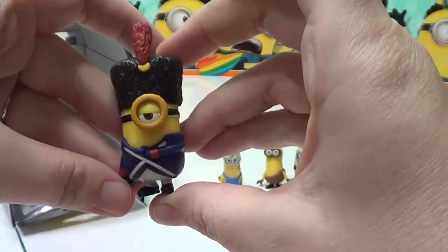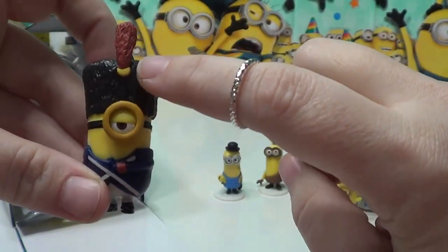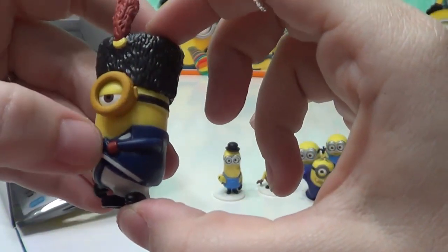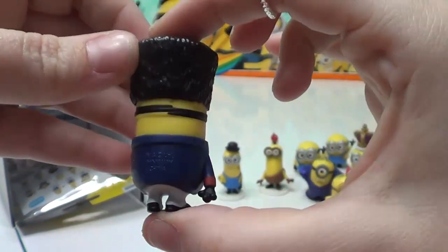This one is Vive les Minions. He's got this furry hat here with a red plume. He's got a nice blue jacket on, and he's got his hand tucked in his jacket. Very cool.